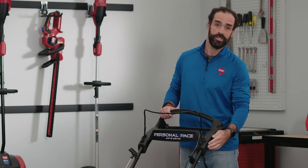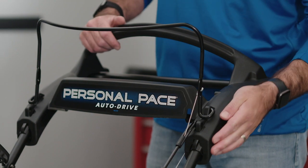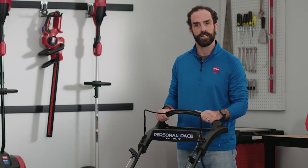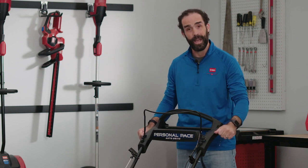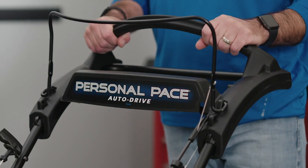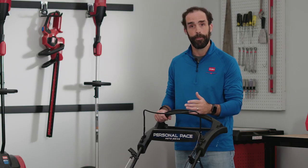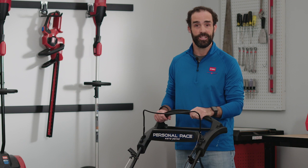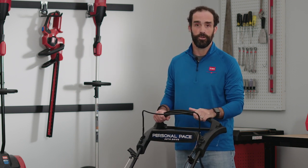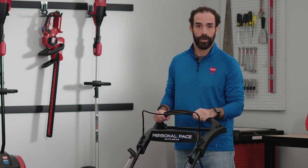Third, you'll notice our arced actuation system here on the side. What that does is it gives a more shopping cart-like experience to the customer. As opposed to pushing the mower down, you're pushing out, which feels more natural and easy to our customers overall. The thing that we've kept is our beloved automatic transmission where the faster you push, the faster the mower goes. The slower you walk, the slower it goes. It really goes at your own personal pace.